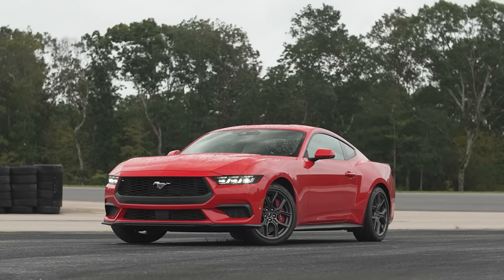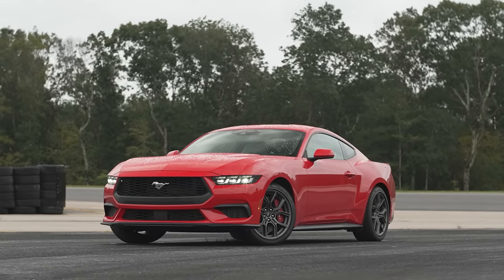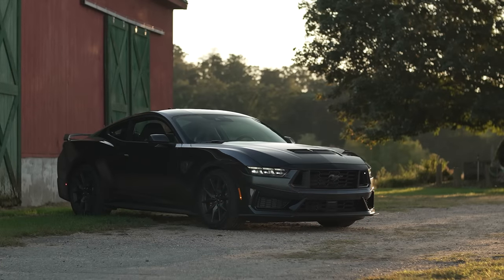Hi, everybody. Welcome to another episode. I'm Mike Monticello. I'm Ryan Pidolikowski. I'm Joe Veselak. Today we're going to be talking all about the 2024 Ford Mustang. These will be our first impressions of two different models that we rented from Ford: an EcoBoost with the turbo four-cylinder and a Dark Horse with the monstrous V8.